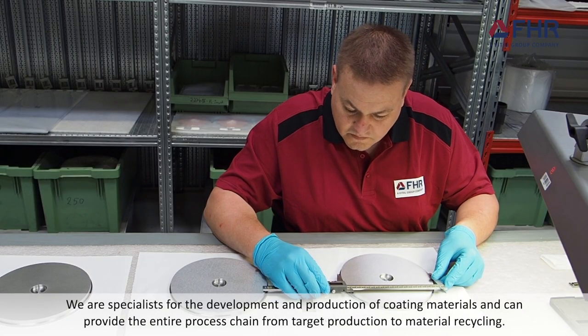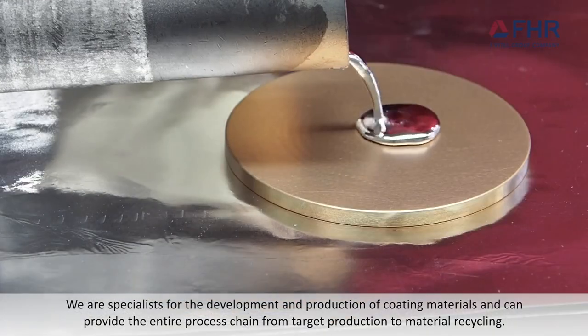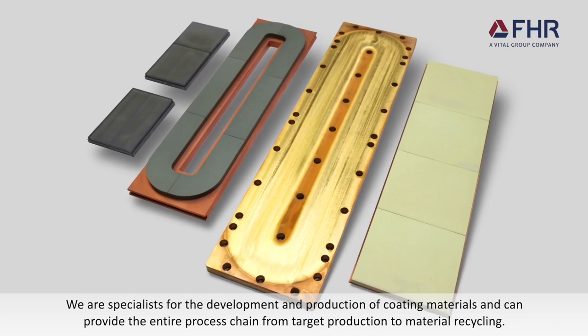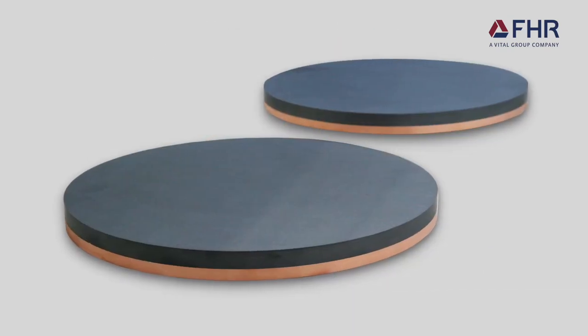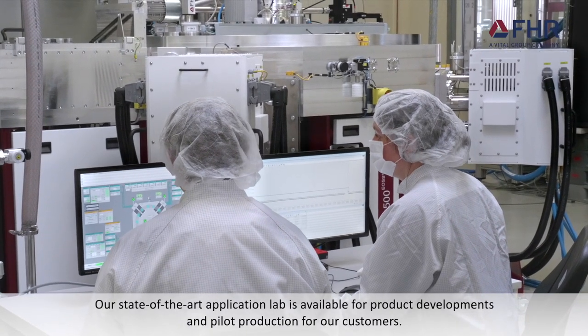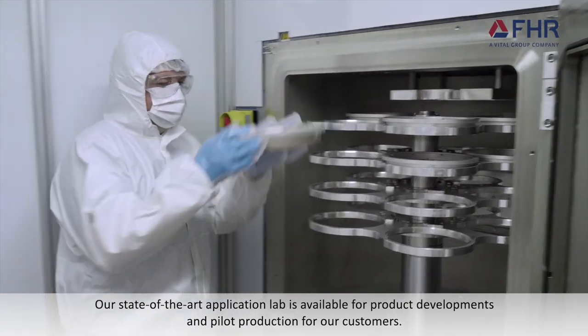We are specialists for the development and production of coating materials and can provide the entire process chain from target production to material recycling. Our state-of-the-art application lab is available for product developments and pilot production for our customers.